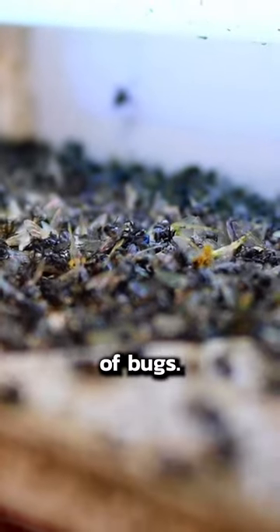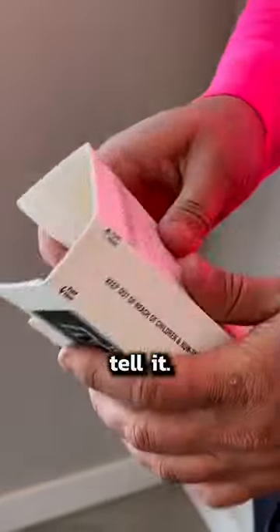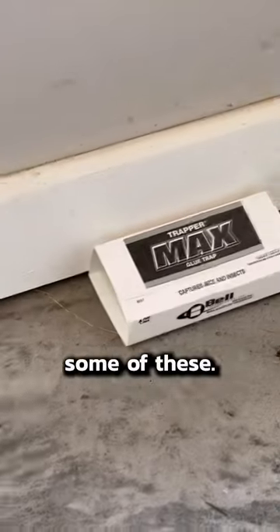You don't have to wonder if you have an infestation of bugs. There's a super easy way to tell, and it only costs like five bucks. Get yourself some of these. They're called sticky traps, sometimes people call them glue traps.